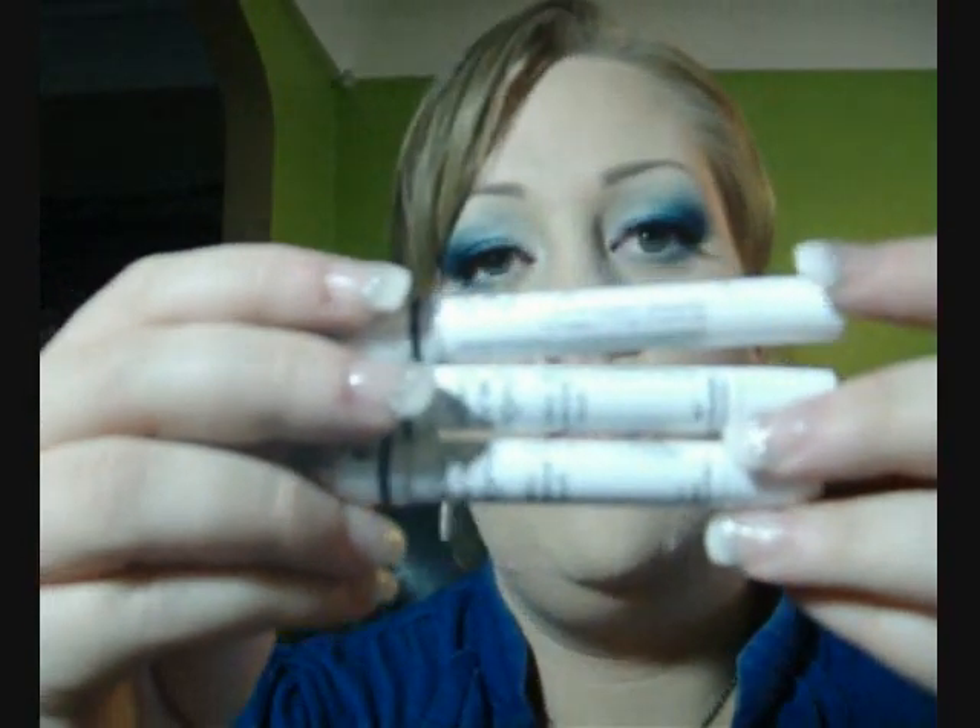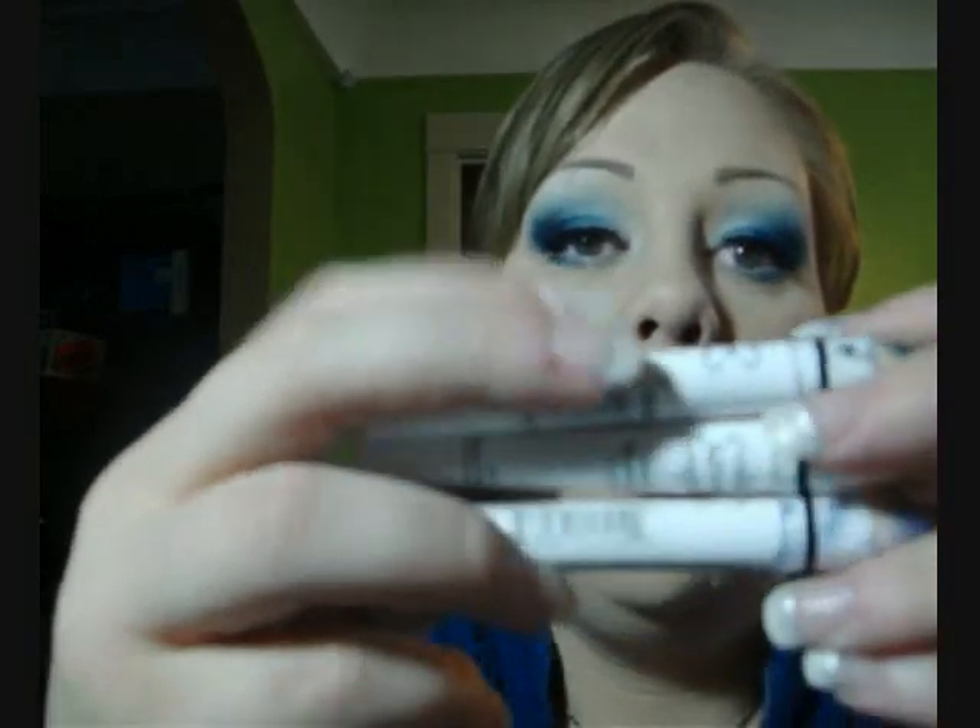Then I got the NYX Jumbo Pencils, and I got three colors. I've previously had the Jumbo Pencil in Milk and in Black Bean — I ordered those off eBay because you can't get NYX within a three-hour driving radius from me. So I went ahead and got some colors this time. This one is number 615, Slate. I actually thought this was Black Bean, but it's a shimmery dark gray color. It's kind of cool to have, actually — it works really well as a base for shimmery colors when you want something less intense than Black Bean.